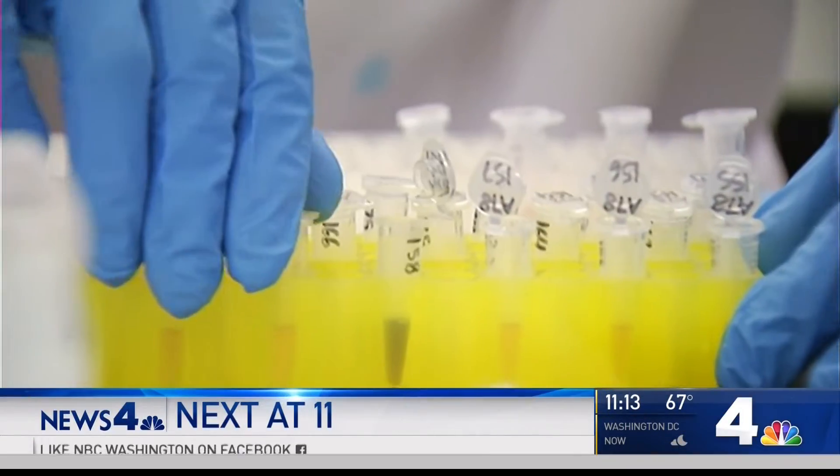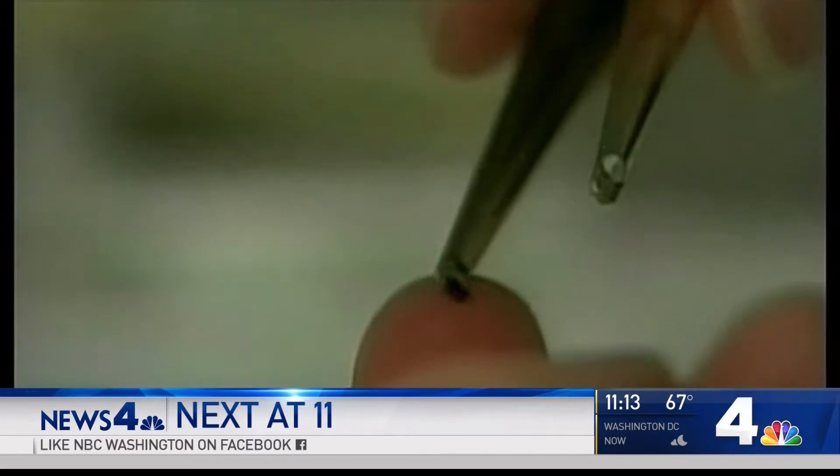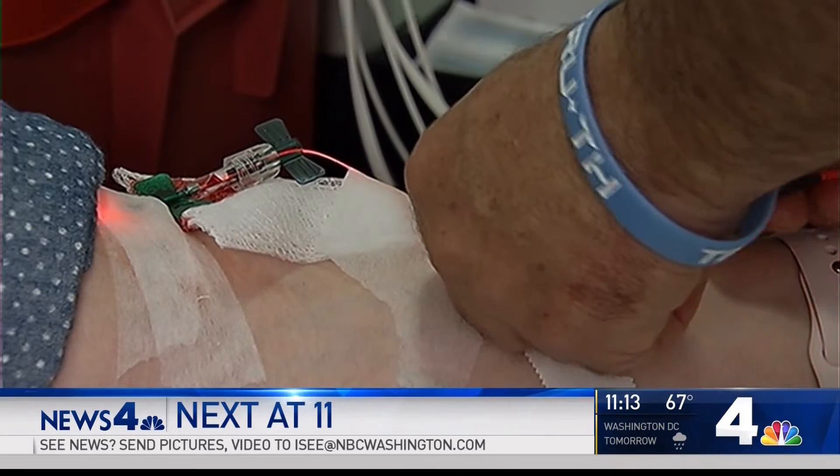Next at 11, experts are bracing for a bad season for Lyme disease, but there could be a new way to treat the symptoms. There's concern this summer that we'll see a huge surge in ticks in our area, and that worries scientists and doctors who are bracing for a bad summer for Lyme disease. It's already a tough disease to diagnose and treat, but a new treatment that we've never seen before might make it easier to cope with the symptoms.